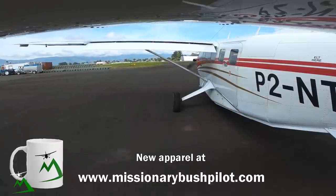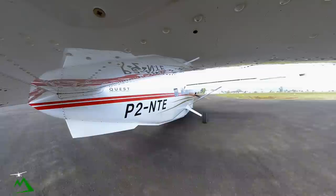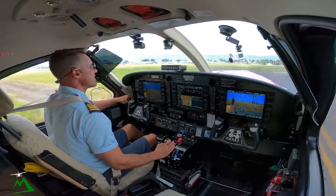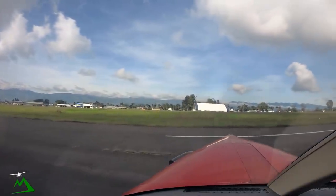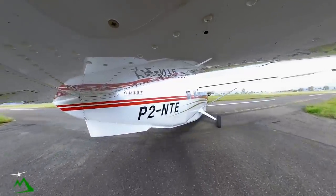As we get on the runway, strobe on, landing light and taxi light on pulse. We're clear left and right. Do our overspeed governor check as we roll onto the runway, as always. We only do this the first time, once during the day — all other flights we don't do it. Alright, that checked out good.